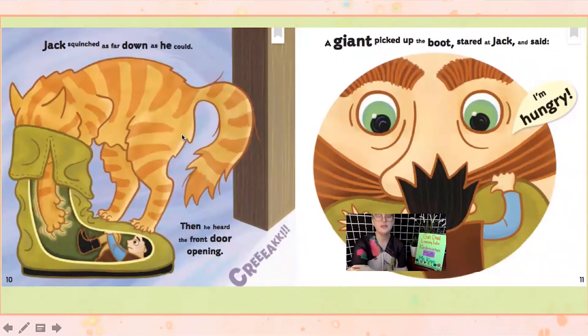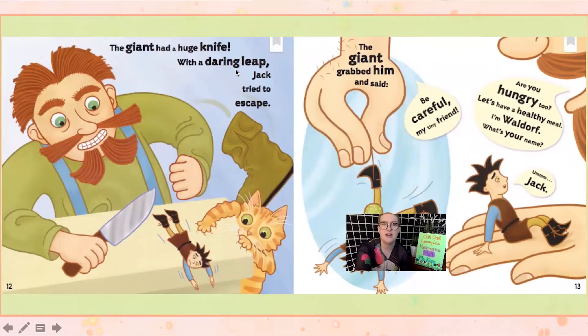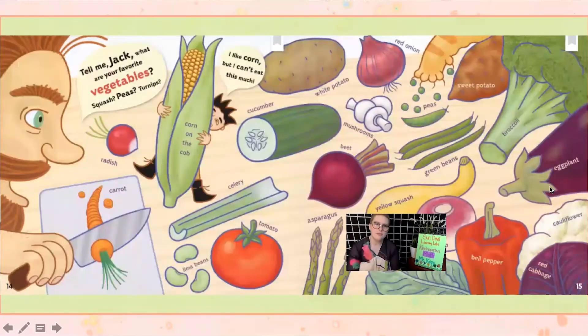Jack squinched as far down as he could, then he heard the front door opening. A giant picked up the boot, stared at Jack, and said, "I'm hungry!" The giant had a huge knife — with a daring leap Jack tried to escape, but the giant grabbed him and said, "Be careful, my tiny friend. Are you hungry too? Let's have a healthy meal. I'm Waldorf — what's your name?" The giant actually caught him and saved him, and then introduced himself and asked about Jack's favorite vegetables: squash, peas, turnips? Jack said he likes corn, but he can't eat that much of it.